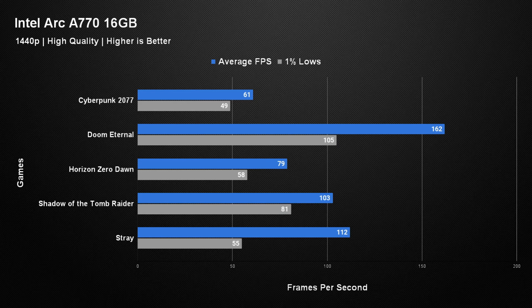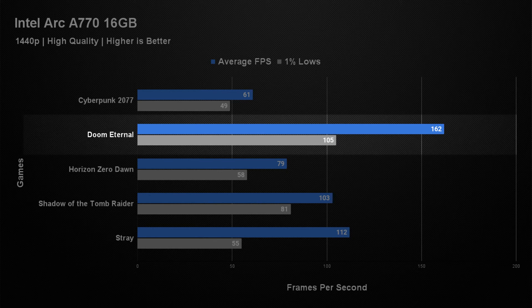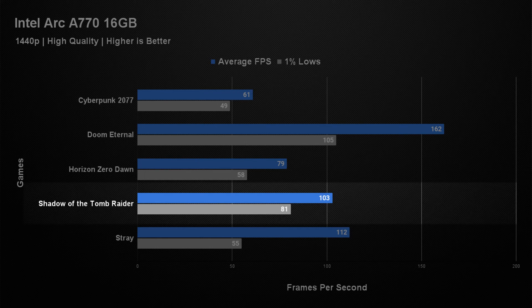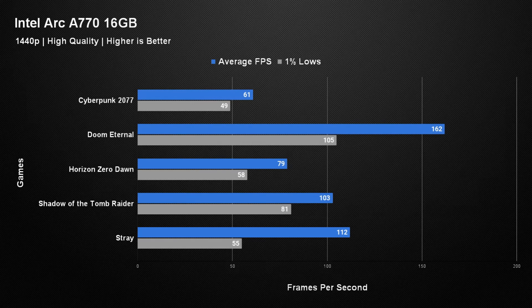Jumping the resolution up to 1440p, the card could more than cope with all of these games at that resolution. Getting an average of 61 frames per second in Cyberpunk 2077 with a 1% low of 49. Doom Eternal managed 162 frames per second with a 1% low of 105. Horizon Zero Dawn got 79 frames per second with a 1% low of 58. Shadow of the Tomb Raider got 103 frames per second with a 1% low of 81. Stray again suffered on the 1% lows, averaging 112 frames per second but with a 1% low of only 55. The 1440p results showed this card was more than capable of a 60fps-plus gaming experience.